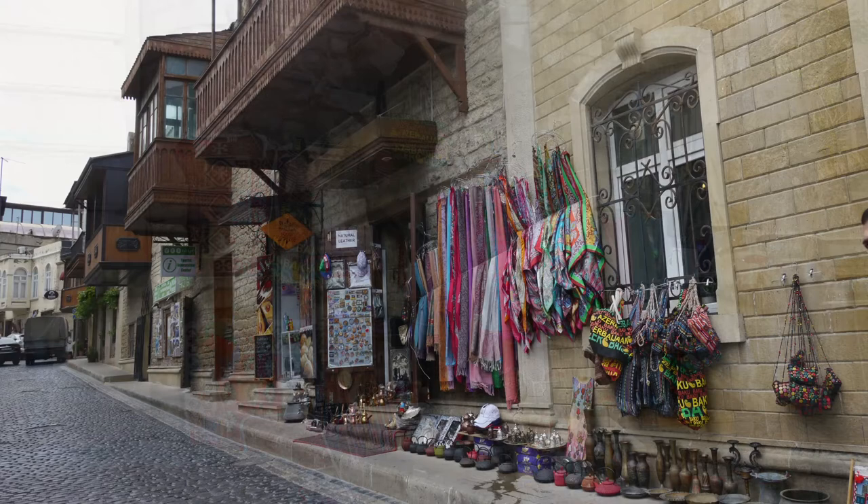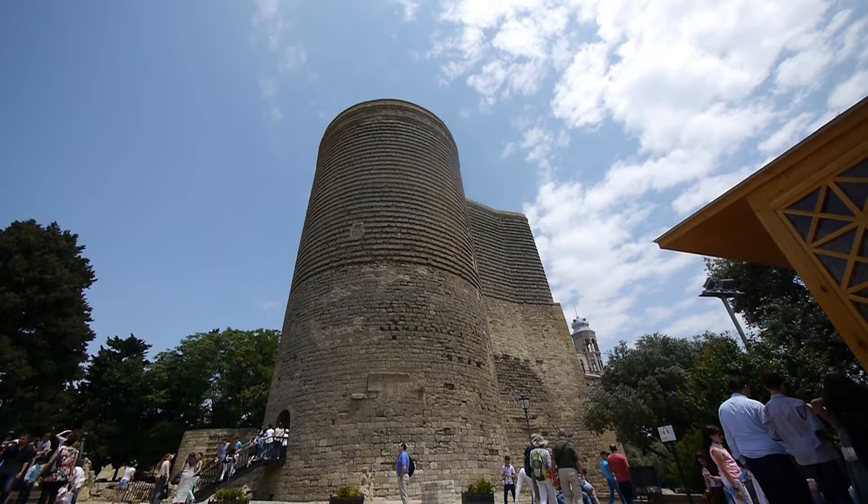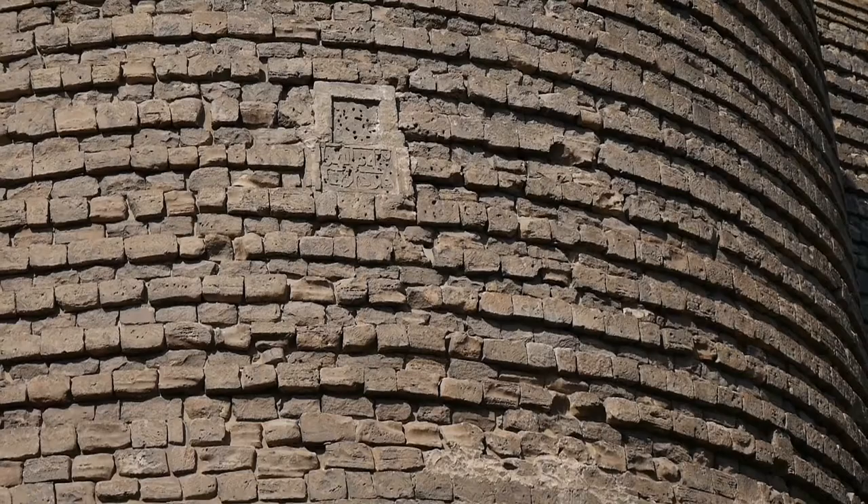Dominating the old city is the Maidens Tower, sometimes known as the Virgin's Tower. This 30-metre high Zoroastrian style tower dates from at least the 12th century and most likely earlier. With walls 5 metres thick at their base, it was certainly a strong defensive position.